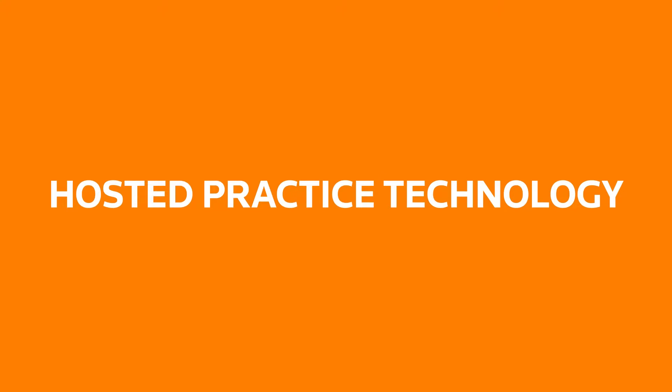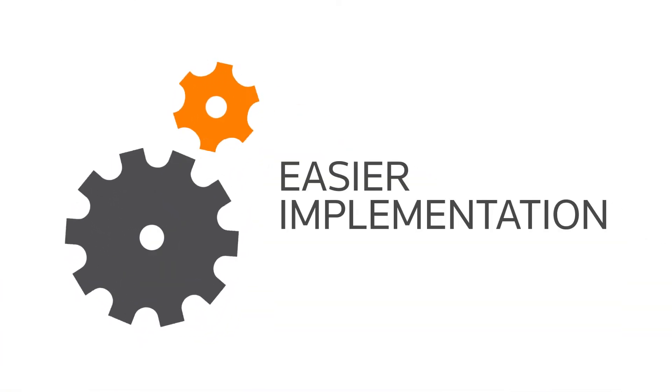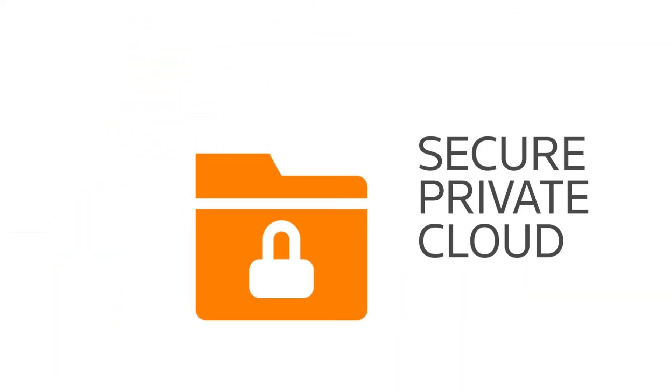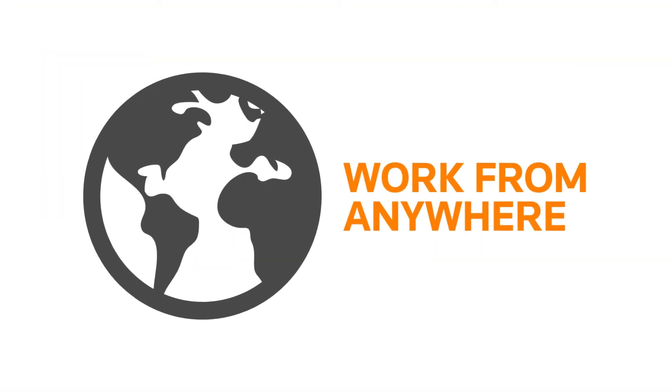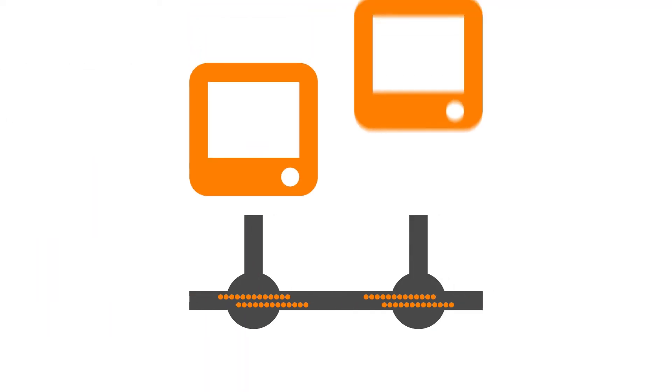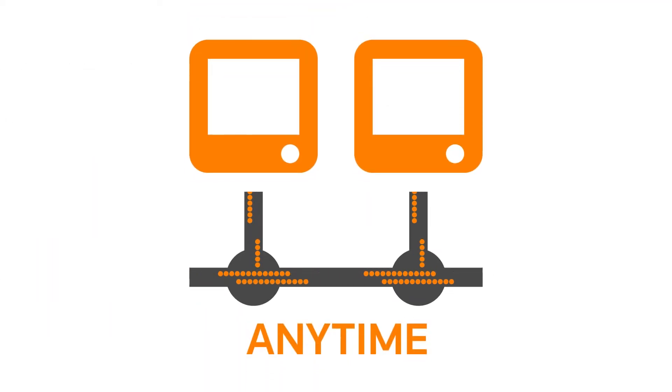Hosted practice technology gives you the flexibility that comes with fewer startup costs and easier implementation. We host your data in our secure private cloud while you retain full control, and it's easy to work across multiple locations because your data is available from anywhere you have an internet connection, at any time.